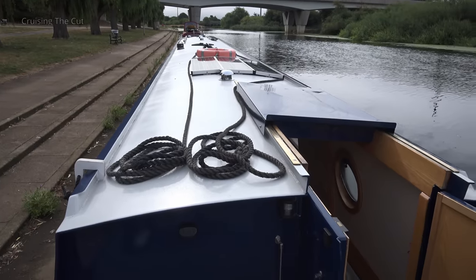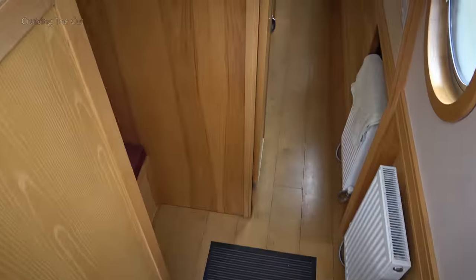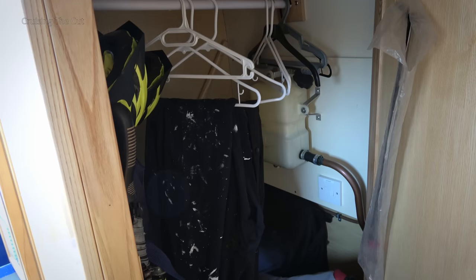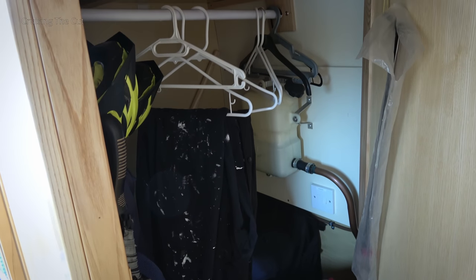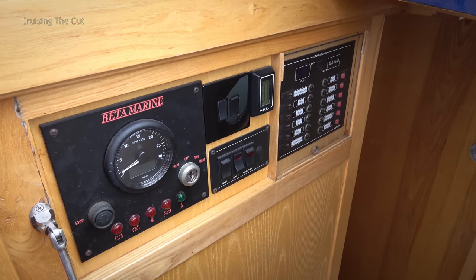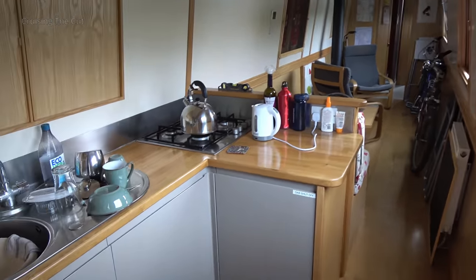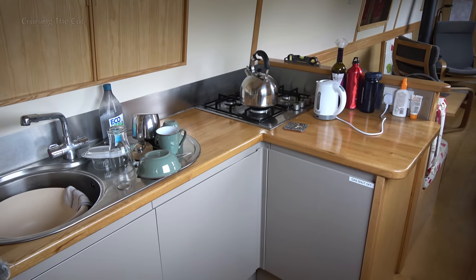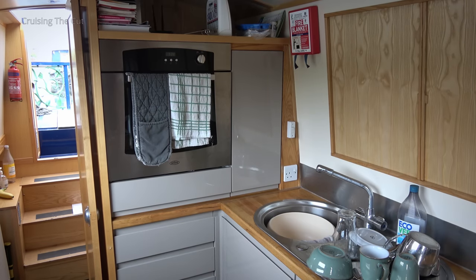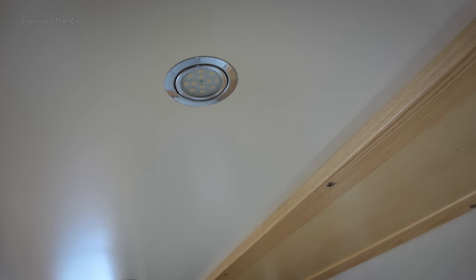From the stern, the entry hatch is offset, which I rather like as it means you get a useful utility and coat-hanging space as you go in. There's the solar controller at the top and the engine controls on your left as you come down the steps. This being a so-called reverse layout boat, the galley is at the back with sink, fridge, gas hob, and an eye-level oven and grill.